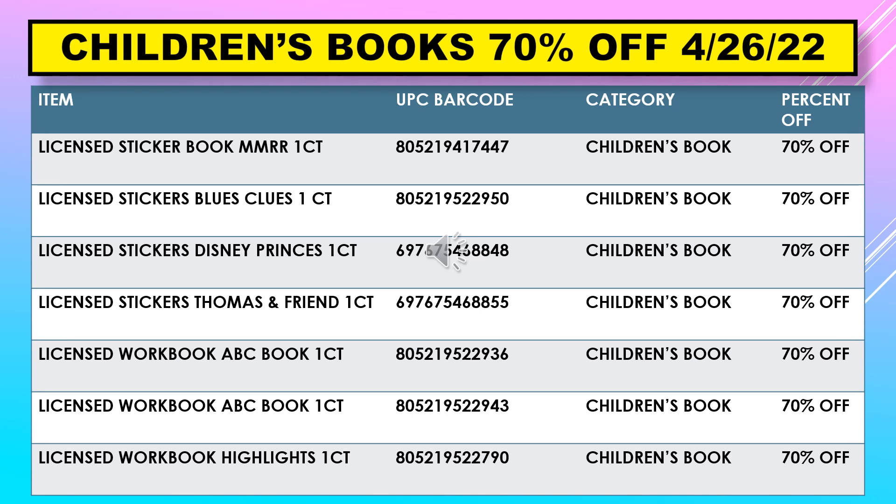This is the last of the children's books supposed to stay at 70% off, but scan to see — you might have a higher percentage off. Included are: Licensed Sticker Book MMRR, Licensed Stickers Blues Clues, Licensed Stickers Disney Princess, Licensed Stickers Thomas and Friends, Licensed Workbook ABC Book, and Licensed Workbook Highlights.